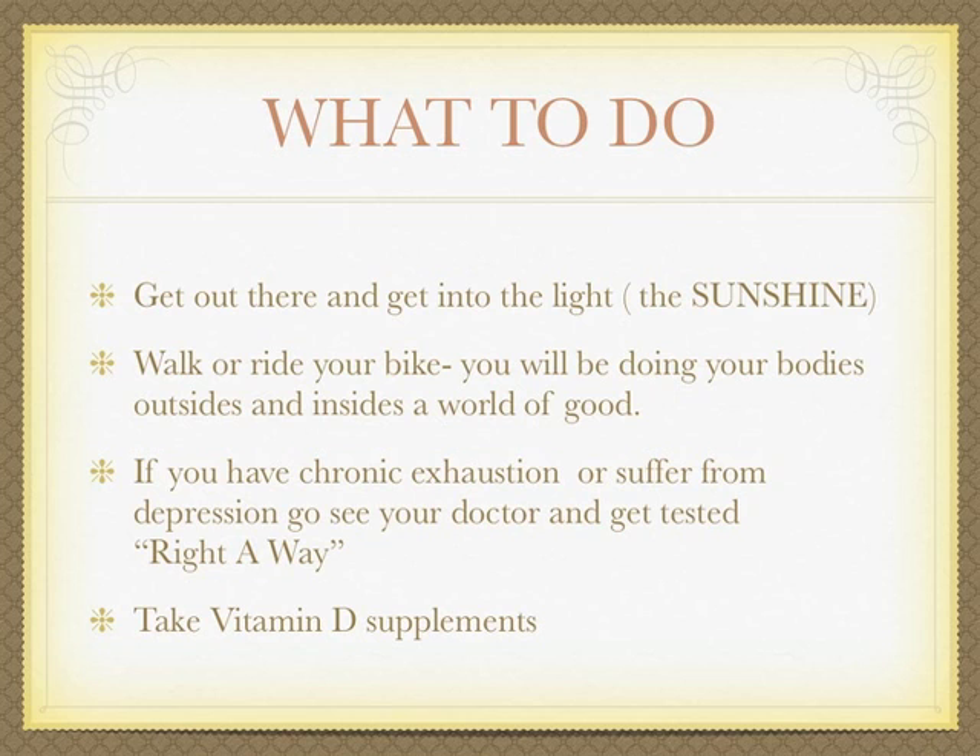Get out into the light and sunshine — walk or ride your bike. You'll be doing your body's outsides and insides a world of good. If you have chronic exhaustion or suffer from depression, see your doctor and get tested — it might be the reason you can't exercise. Take vitamin D supplements.